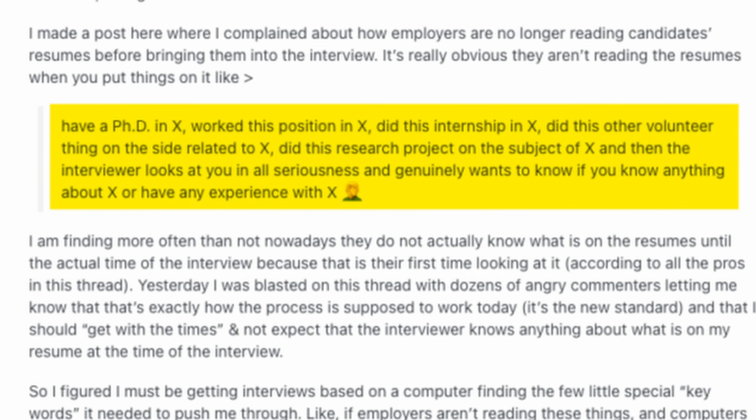HR doesn't really know what React, JavaScript, Java, or C++ is. One candidate mentioned they did a PhD in X, worked at a company in X, and did an internship in X — and then the interviewer genuinely wants to know if you know anything about X. Once the non-tech HR shortlists the candidate, there's a written test and then an interview with technical HR.